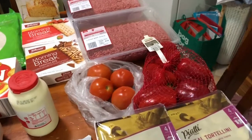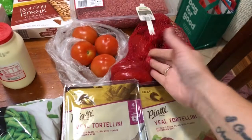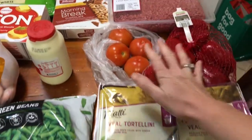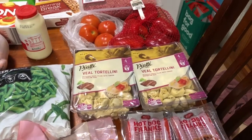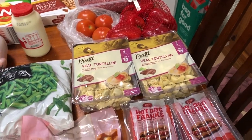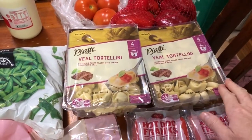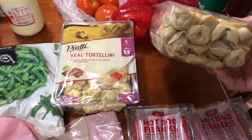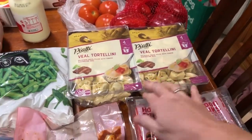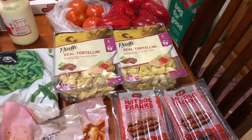Coming down this side of the table, I've got a bag of capsicums — they were three bucks, so that was really good. A few tomatoes just for the burgers; we don't generally go through that many tomatoes. And this was new at Aldi — the veal tortellini. These are really cheap, 625 grams for like four dollars. Really good as a side, or just have whatever with it — good to have on hand.